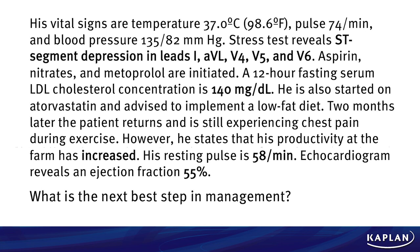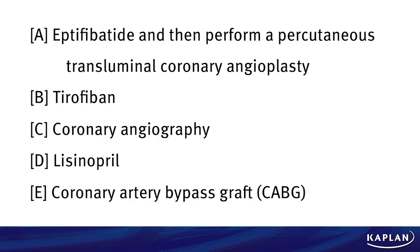He's started on atorvastatin and advised to implement a low-fat diet. Two months later he comes back, still experiencing chest pain during exercise. However, his productivity has actually improved — that's what he came to you for. His resting pulse is 58 per minute — why did they give you that? It's an important thing to consider. The echo reveals an ejection fraction of 55% — is that normal or abnormal? They give you a lot of numbers in this question, and it all depends on how well you've studied. The question is: what's the next best step in management?